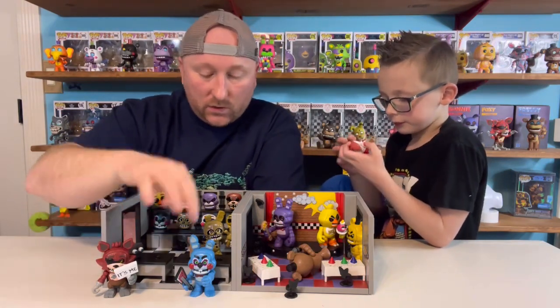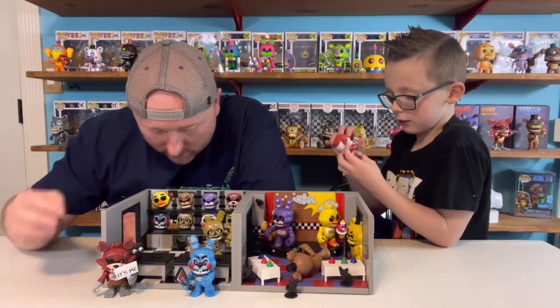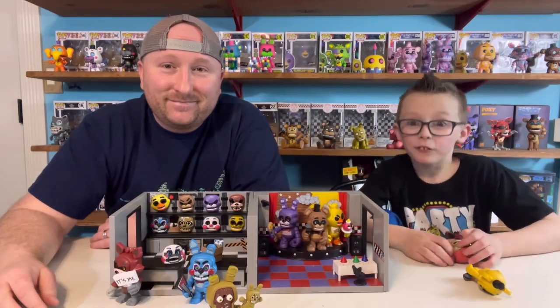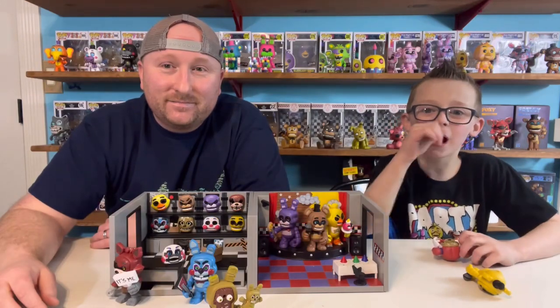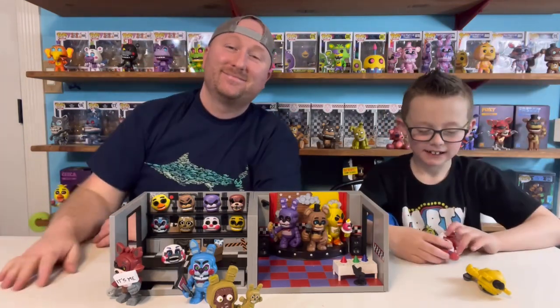There's one, two, three, four, five, six, seven, eight little people, and there's eight places to put faces. Thank you for watching Cloudfly Toys. Subscribe, hit that notification bell, give it a big thumbs up. Bye!